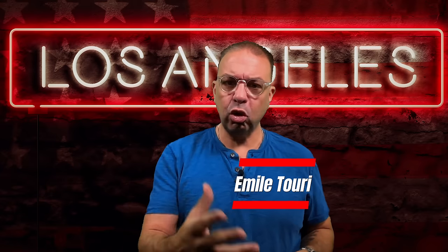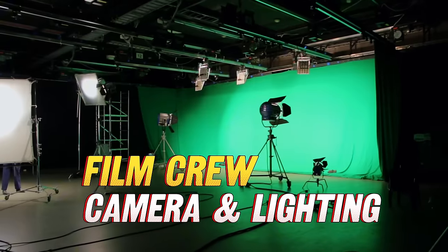Welcome to my channel, folks. My name is Emile Tori. If this is your first time, I am a filmmaker and content creator here in Los Angeles. Today we are talking about crew jobs.